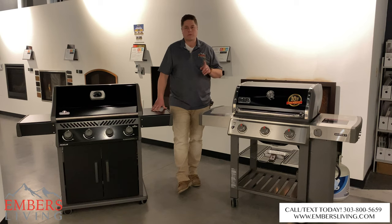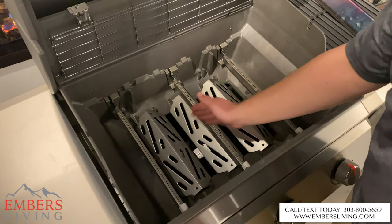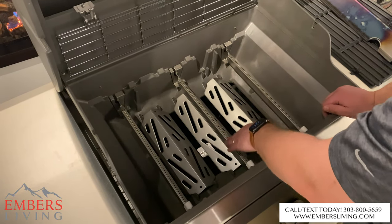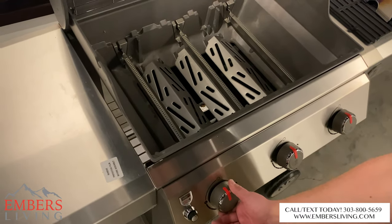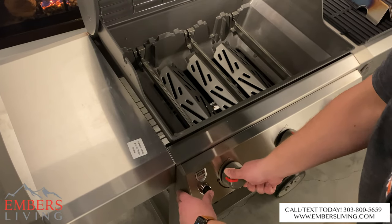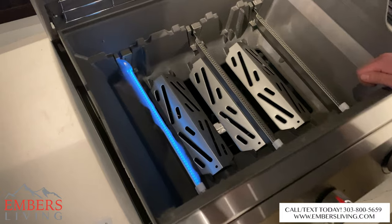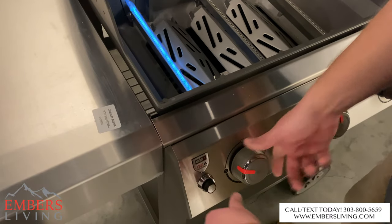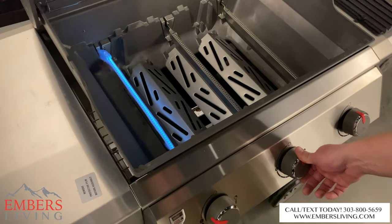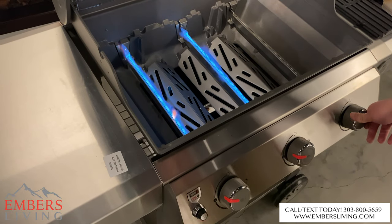Now let's get into a huge performance difference I noticed. On the Weber, we have three independent burners. To ignite it, you have to turn the dial and then separately hit the electric igniter — you need both hands to do that, which is annoying if you're coming up with a tray of food. And to light the next burner you have to do the same thing again, controlling all burners separately.